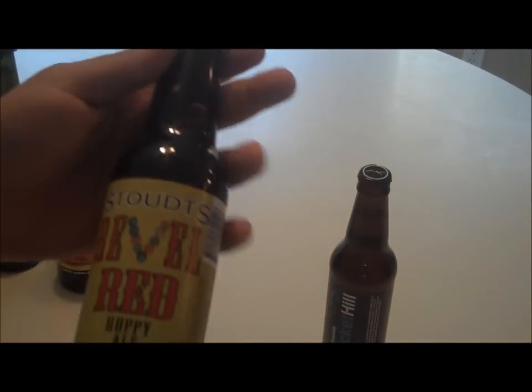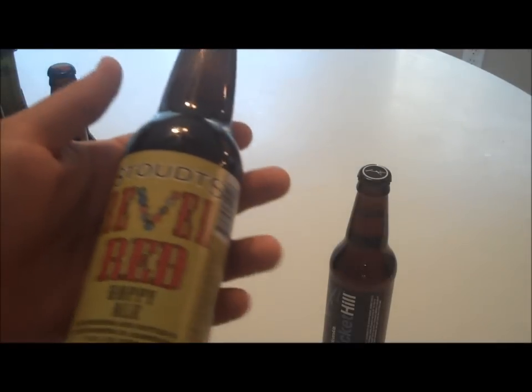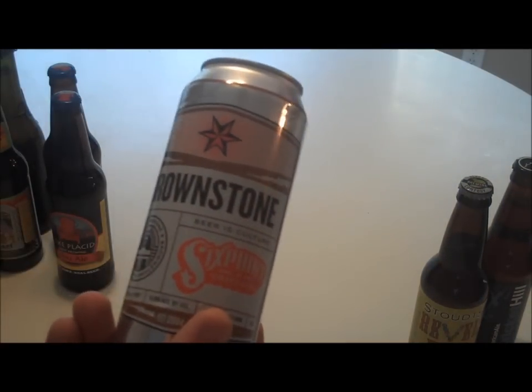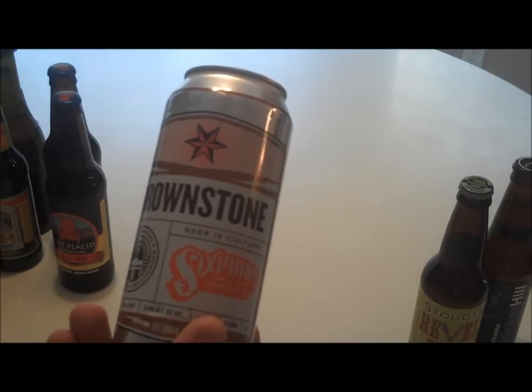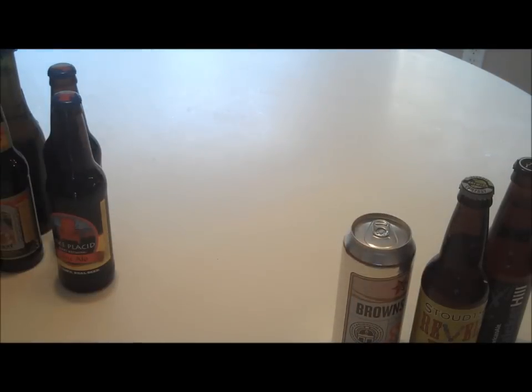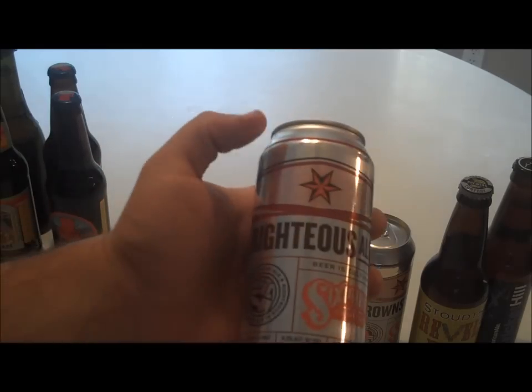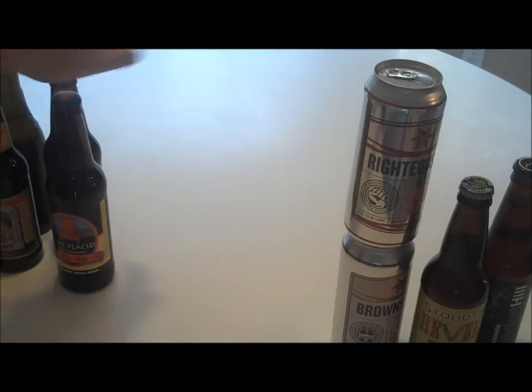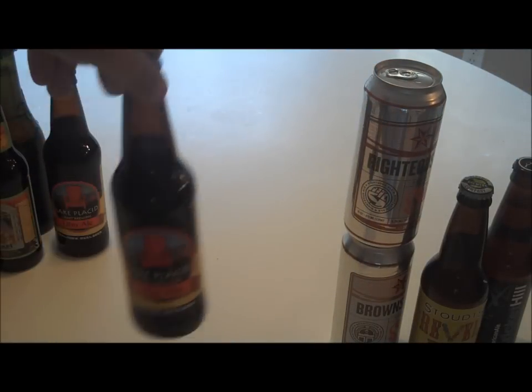That looks like American Ale. See what we got — Stout's Rebel Red Hoppy. That should be pretty good, from Adamstown, Pennsylvania. We got two from Six Point — I can get this here, this is good. I never had the Brownstone. This is like their main beer, and it's out of Brooklyn, New York.